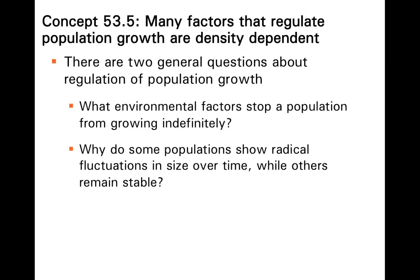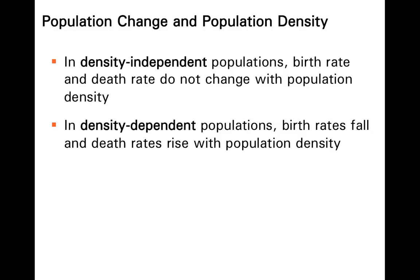What stops a population from growing indefinitely? There are certainly resource limitations, but is that the only thing? Why do some populations show radical changes over time whereas others remain stable? The factors that regulate population size can be classified as density-independent or density-dependent. In density-independent populations, the birth rate and death rate do not change with population density — you add more individuals and the birth rate stays the same. In density-dependent populations, birth rates fall and death rates rise when you get close to the carrying capacity.